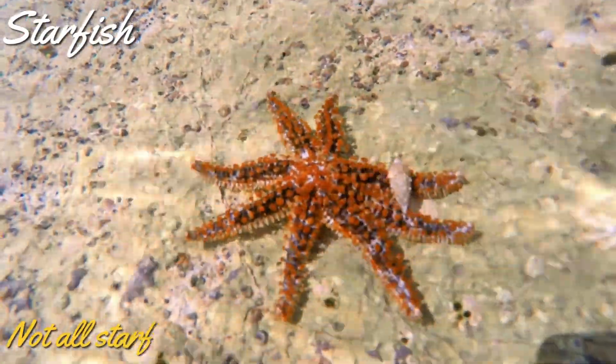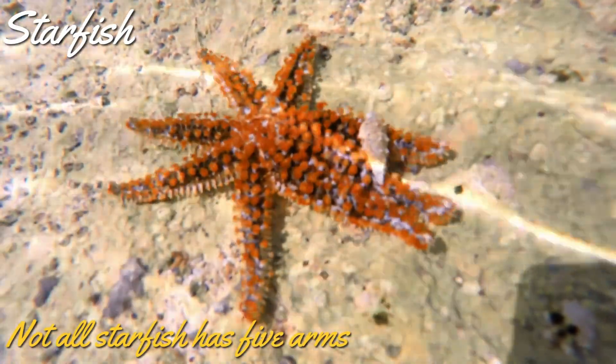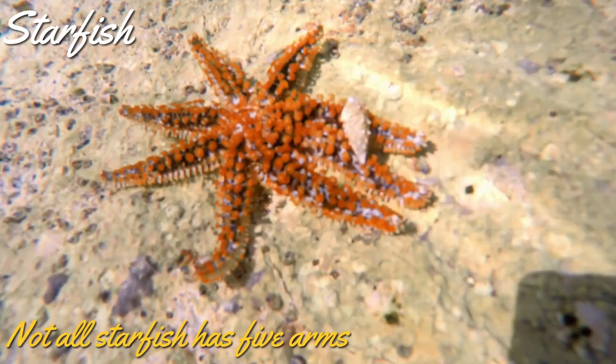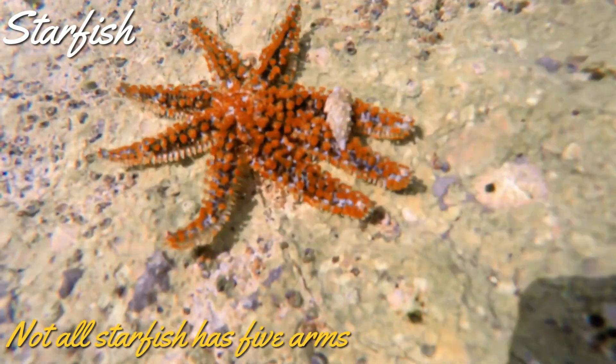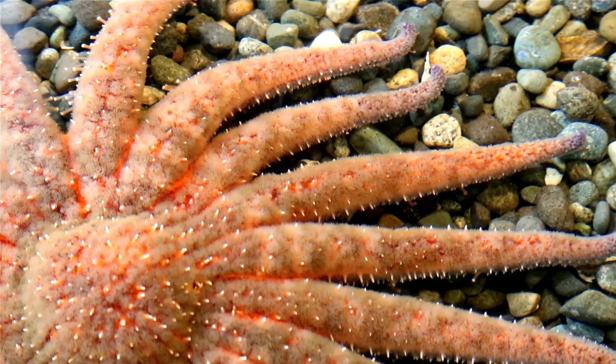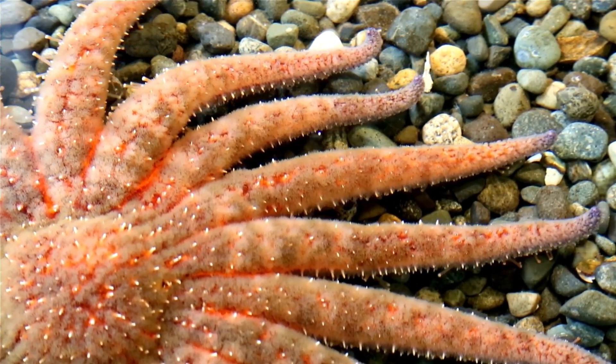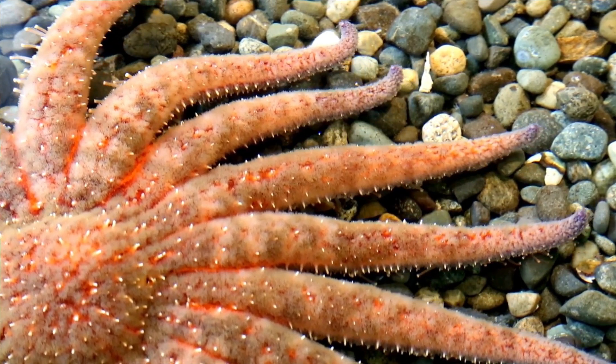Contrary to popular belief, not all starfish have five arms. Most starfish have five arms, but some species may have six or seven arms. Some species even have as many as 50 arms. Can you imagine a starfish with 50 arms? That's too many, right?